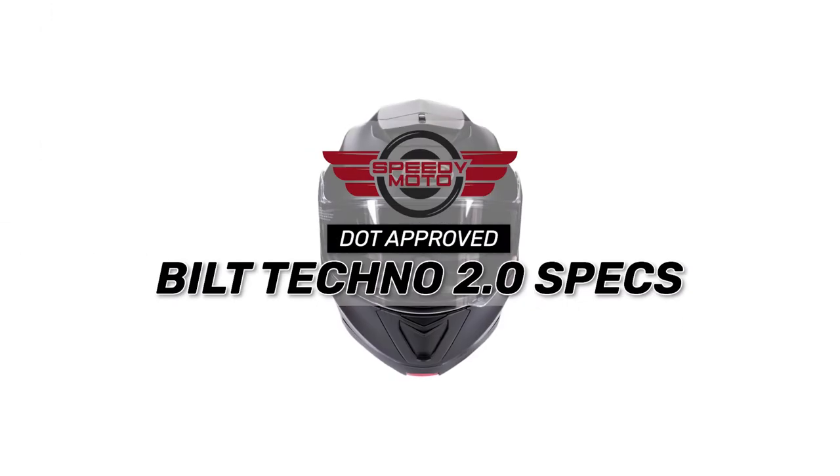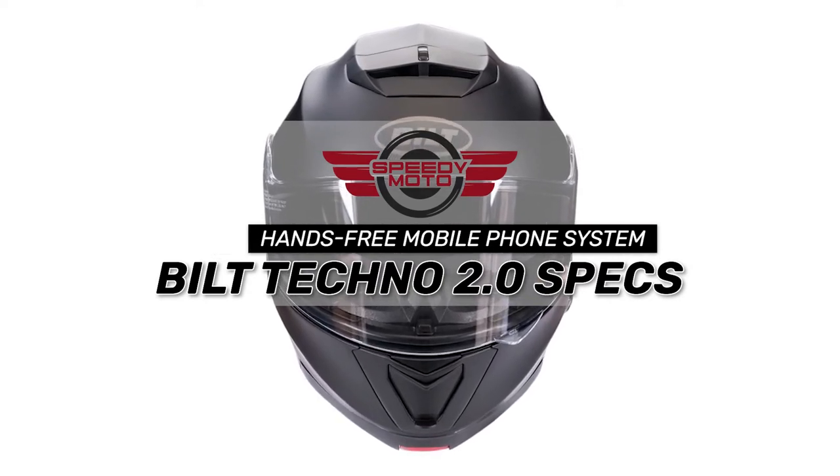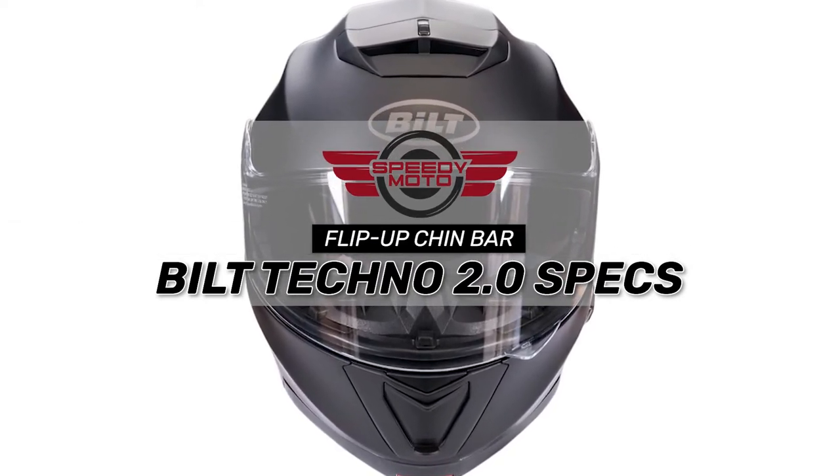Bottom line: it is DOT approved to meet the highest safety standards. It comes with a hands-free mobile phone system included, and has a flip-up chin bar for quick and easy fit.